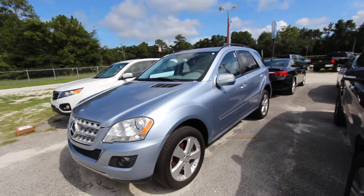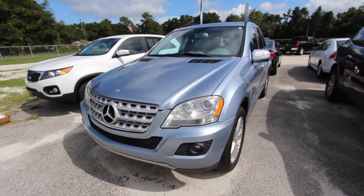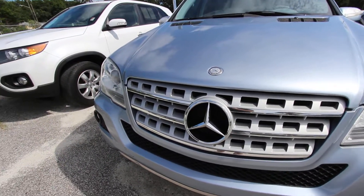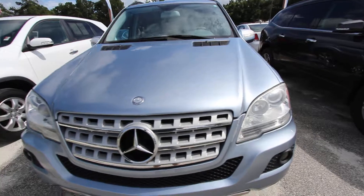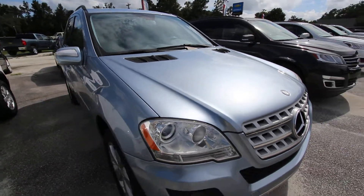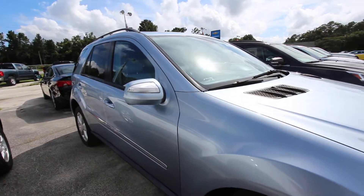Good looking vehicle by Mercedes. This is a crossover SUV — it's not too big, it's not too small, it's just right. Front end's looking good. I like that light blue color; that baby blue looks really sweet with that big Mercedes logo on the front. You got your projector headlamps and your fog lights down in the bumper. So far the front end's looking nice on this Mercedes, and again it's a 2009, so a few years old, but in great shape.